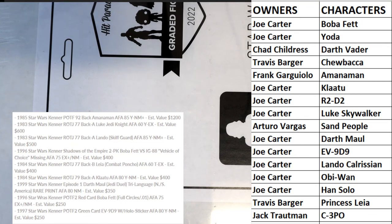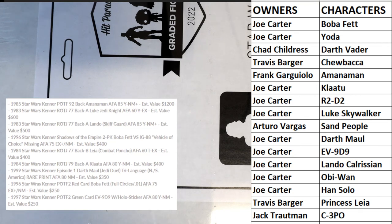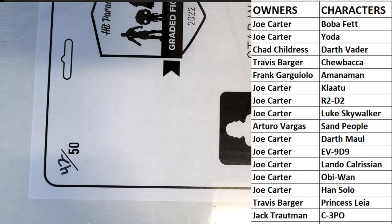They have a Lando right here, AFA 85 yellow near mint 83 — so great stuff. Anyways, good luck, let's see what we got here. Let's see something crazy!